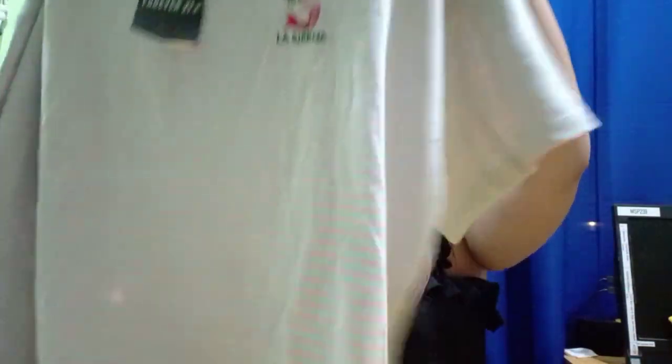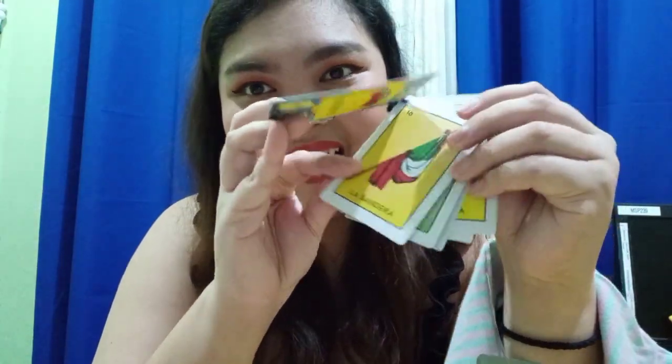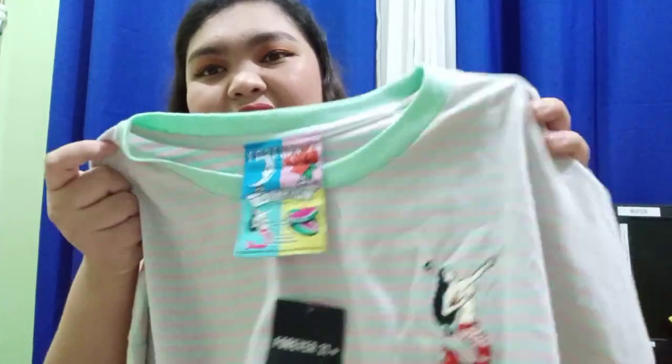The very last item from Forever 21 is a crop top t-shirt — my boyfriend actually chose this one for me! I think it's a collaboration: it says 'Forever 21 Loteria,' and it has cards on it. At the back it says 'La Rosa,' 'La Bandera,' and the one I got says 'La Serena.' It's a really cool crop top shirt with a print, and I cannot wait to wear it!